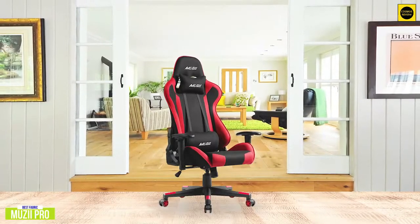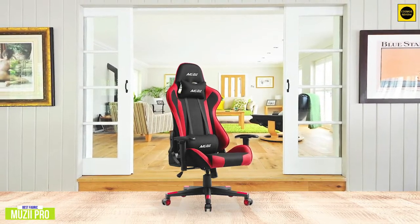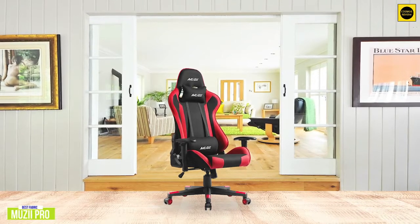The Muzi Pro is a great choice if you prefer a more breathable upholstery over PU or bonded leather. And because of its seat depth, height adjustments, and Class 4 gas lift, it's also suitable for taller and heavier gamers.